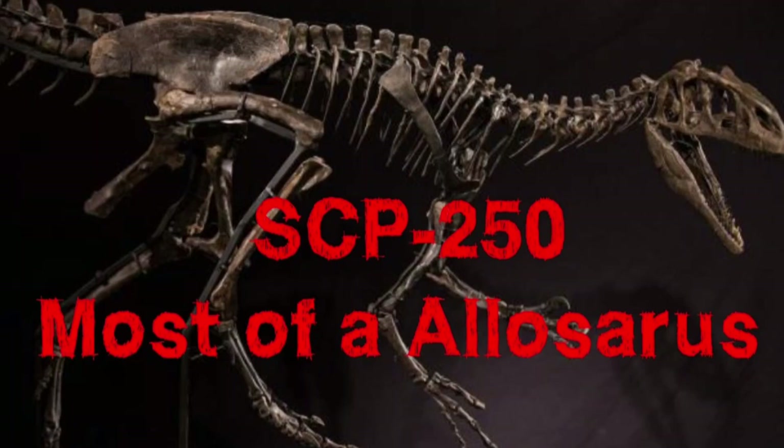Hello everyone, this is the Sleeping Wendigo, and for today's video we will be going over another SCP. We will be going over SCP-250, also known as Most of an Allosaurus. Object Class: Euclid.